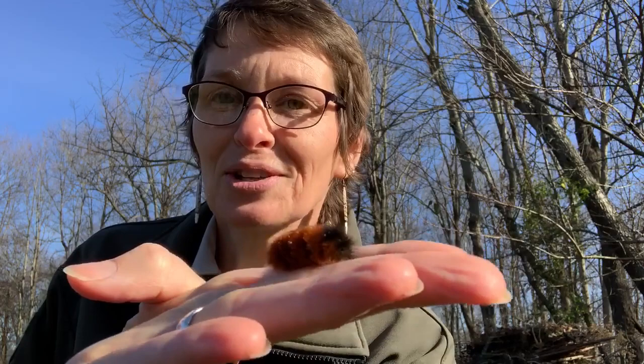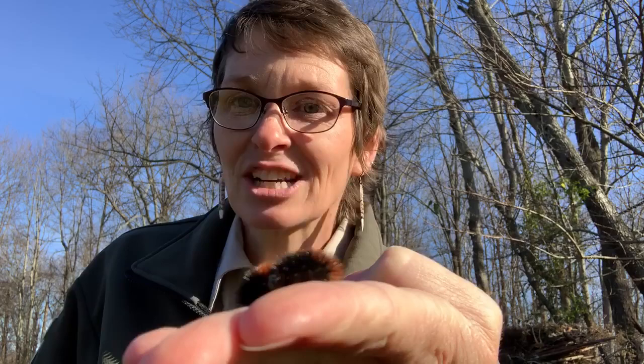There's always something to the old wives' tales we hear. You would think that the black coloration would absorb sun and get the caterpillar warm, so maybe there's some truth to it. But the real truth of the matter is the woolly bear caterpillar, who overwinters as a caterpillar, can actually freeze and thaw.